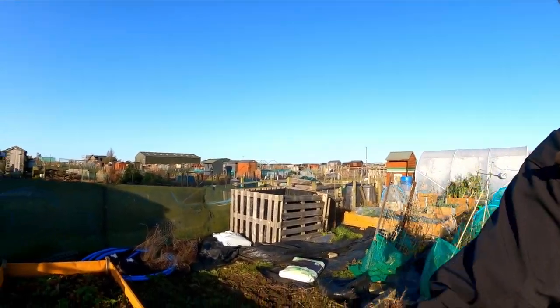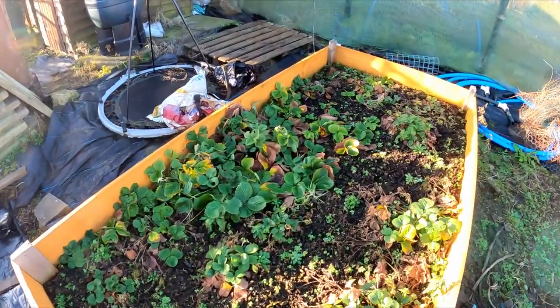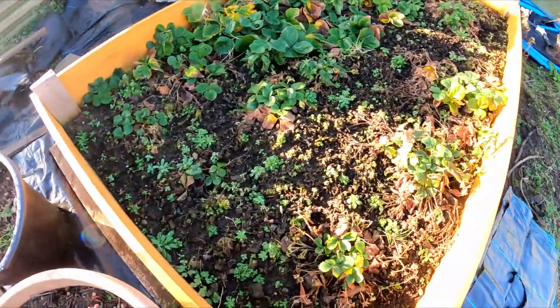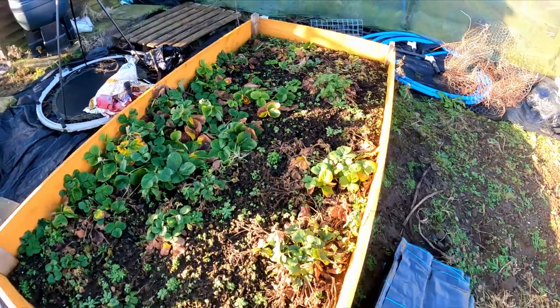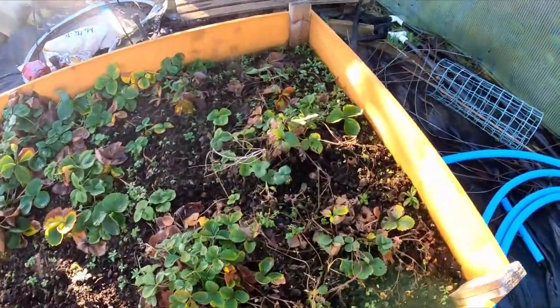So we're down here at the strawberry bed and if I spin you round, you can see it here. There's a good few really healthy strawberry plants, especially over that side. Further down and here as well, but look at all the little weeds in there — what an absolute mess. So I just thought I'd show you that while I could, while I had you off the tripod.